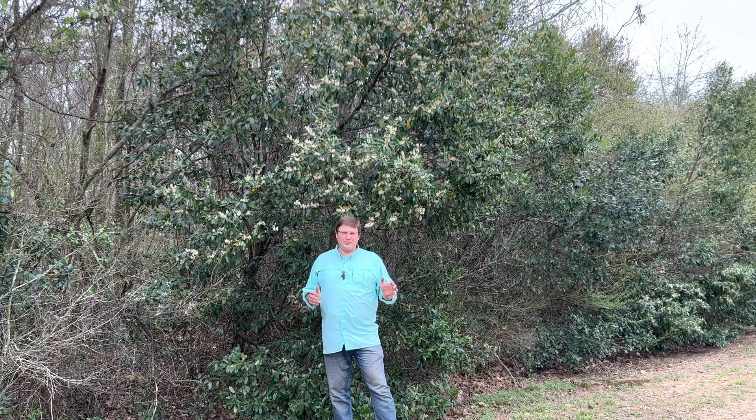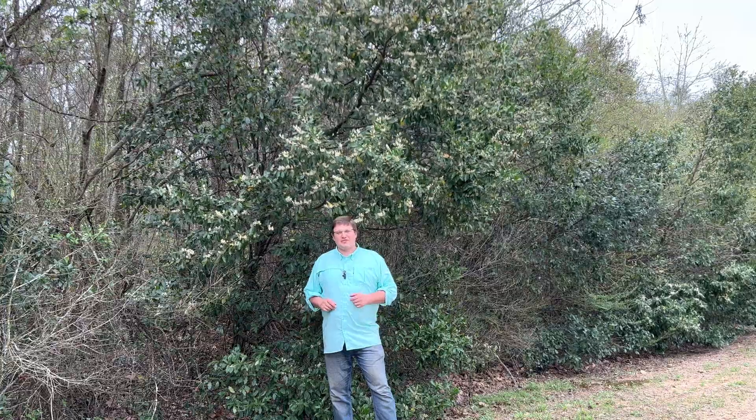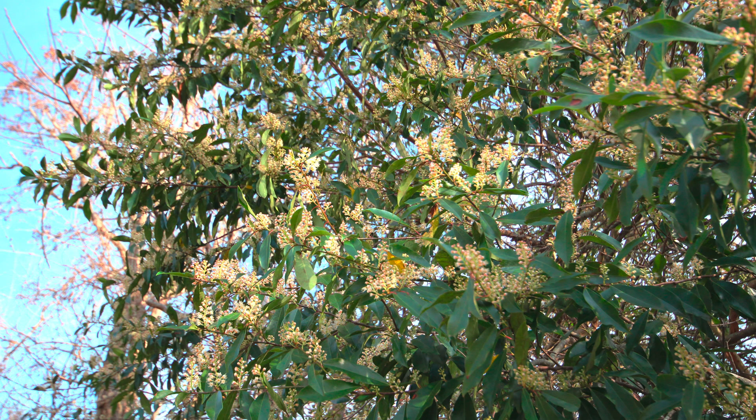What good is cherry laurel for honey bees and other beneficial insects? I'm Rob from Datto Family Farms, and if you're fortunate enough to have one of these large cherry laurel bushes in your yard or near your honey bees, you ought to just stop when it's blooming and spend an hour or two underneath it watching what comes and gathers nectar and pollen.